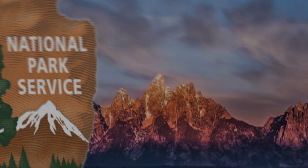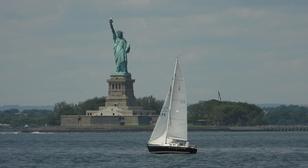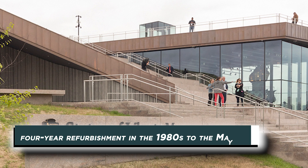According to the National Park Service, both Liberty and Ellis Islands are estimated to cost at least 6 million dollars a year to preserve. Aside from upkeep costs, the Statue of Liberty and her island have undergone considerable modifications over the years, ranging from a four-year refurbishment in the 1980s to the May 2019 construction of a new and pricey Statue of Liberty Museum.